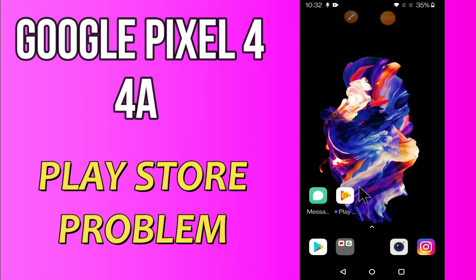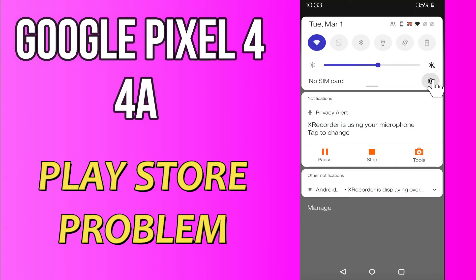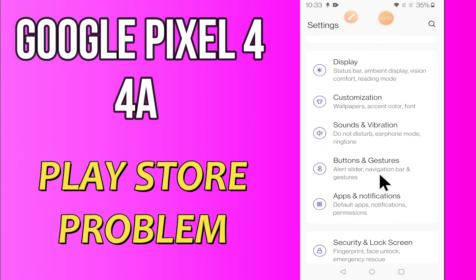Hi everyone, today in this video I'm going to show you how you can solve Play Store problems on your Google Pixel 4a. If you're having any issue like your Play Store is not opening or not working, I'll tell you a few tips and tricks that you can use to fix it. If you are new to my channel, don't forget to subscribe and press the bell icon. Watch the complete video and learn how you can fix it.